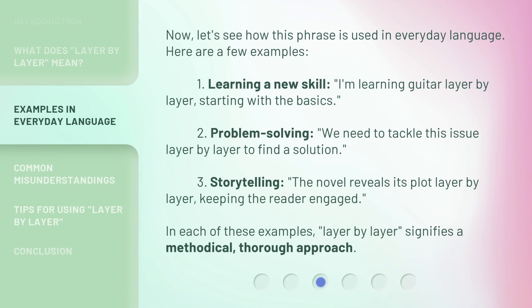Now let's see how this phrase is used in everyday language. Here are a few examples. One: learning a new skill — 'I'm learning guitar layer by layer, starting with the basics.' Two: problem solving — 'We need to tackle this issue layer by layer to find a solution.' Three: storytelling — 'The novel reveals its plot layer by layer, keeping the reader engaged.' In each of these examples, 'layer by layer' signifies a methodical, thorough approach.